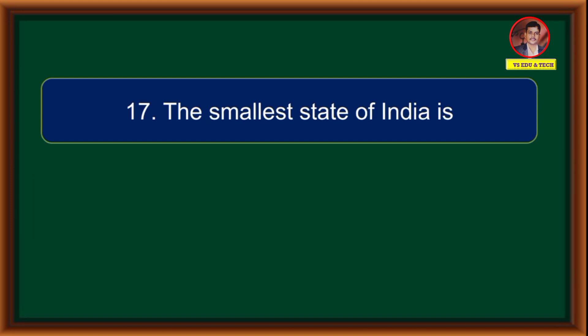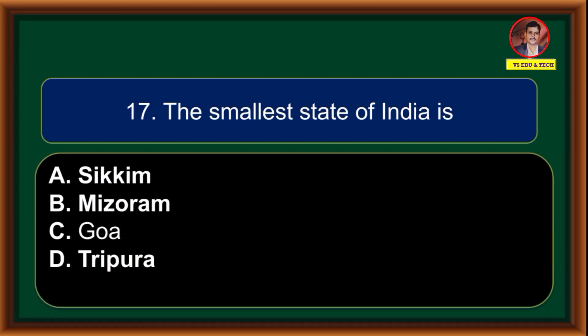The smallest state of India is: (A) Sikkim, (B) Mizoram, (C) Goa, (D) Tripura. Correct answer is option C: Goa.